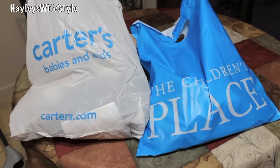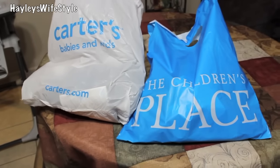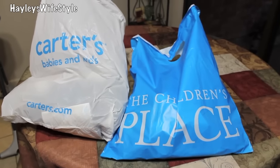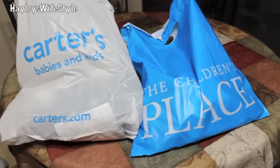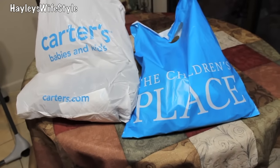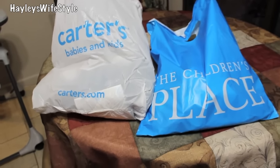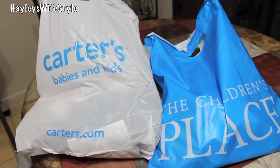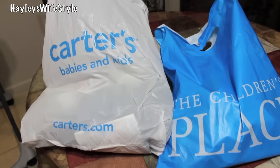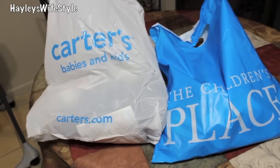Hey everybody, welcome back to my Wifestyle. Today I wanted to share really quickly what we got for Tristan over tax-free weekend. You guys know that I am a total couponer, a money saver, a bargainista. My son was in desperate need of shoes, and I did share recently that I was packing away a lot of his clothes that no longer fit. He needed more clothes for his current size. We decided to go shopping this weekend and totally forgot it was tax-free weekend, but we got some really good deals.